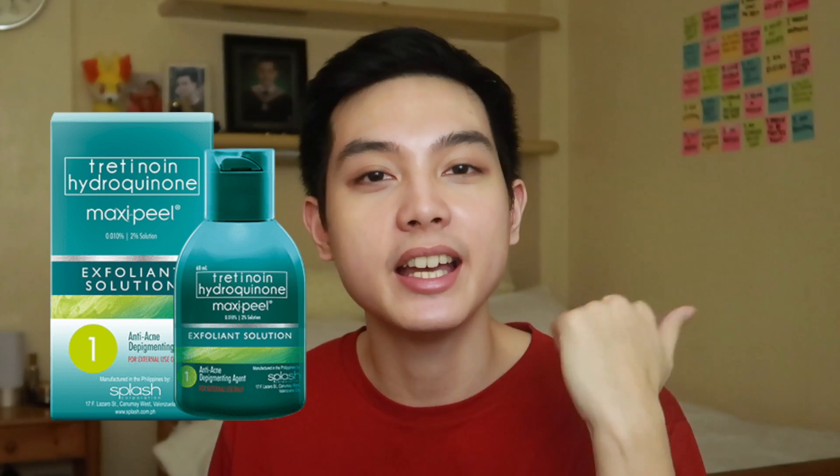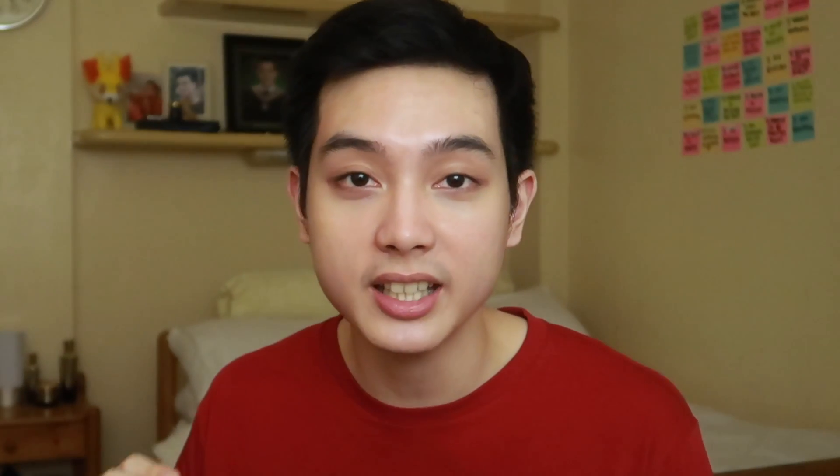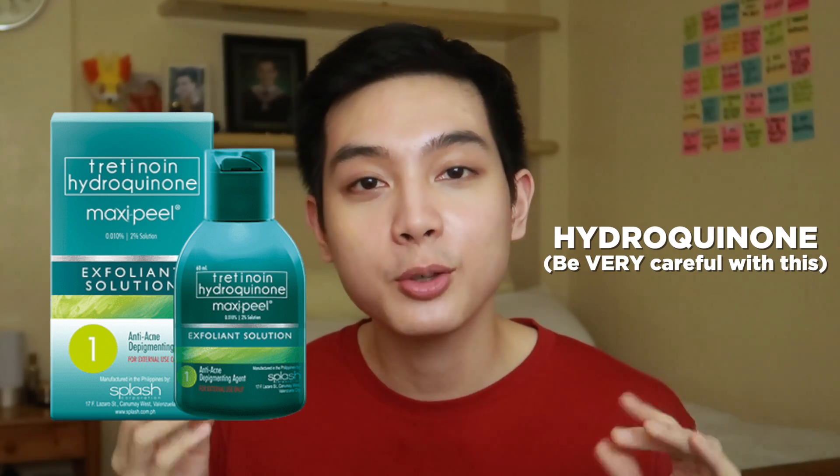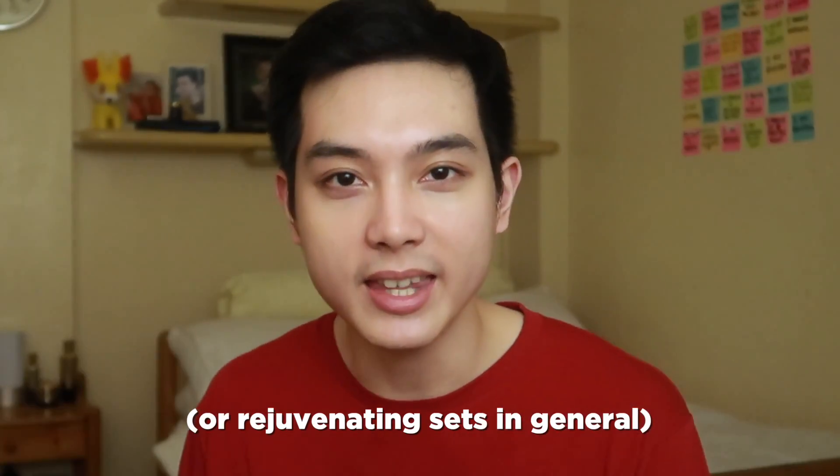Tretinoin can also be found in products such as Maxi Peel and RDL Babyface and other rejuvenating sets. Now, keep in mind that products like Maxi Peel or RDL Babyface do contain tretinoin, but that's not the only ingredient in the product. They also have an ingredient called hydroquinone, which you have to handle very carefully if you are using it. Or better yet, consult your derma if you are interested in using this ingredient. If you want a video of me talking about Maxi Peel and RDL Babyface in more depth, do tell me in the comments and I will be glad to talk about it.